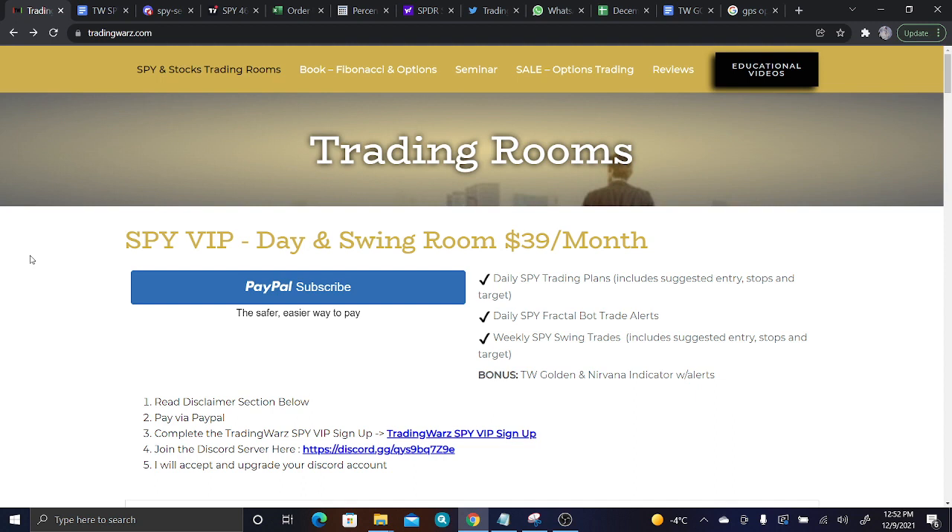Check us out at tradingwars.com for the books and for the memberships. I will be seeing you guys Sunday 8pm EST over on YouTube, where Rich will be streaming part 3 of Trading Spy for a Living. Thank you so much for listening. Have a wonderful week.